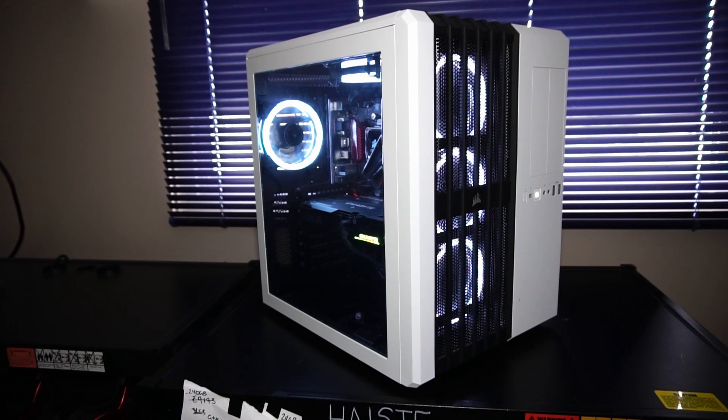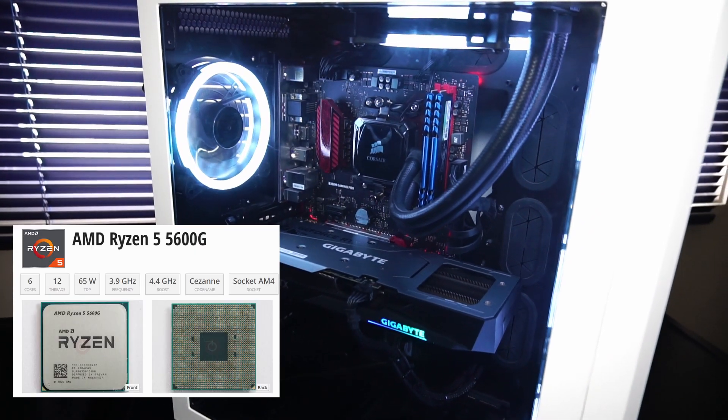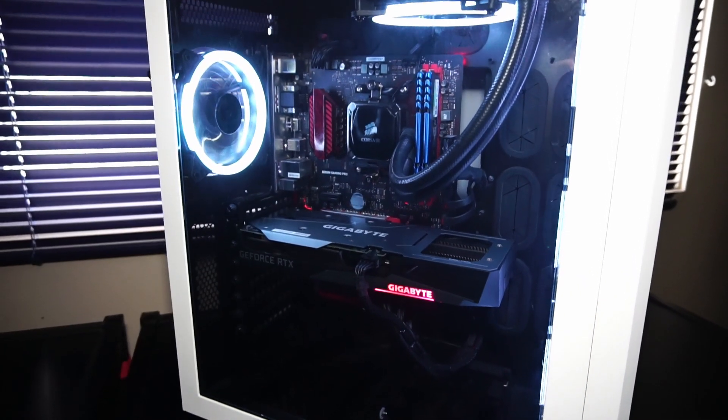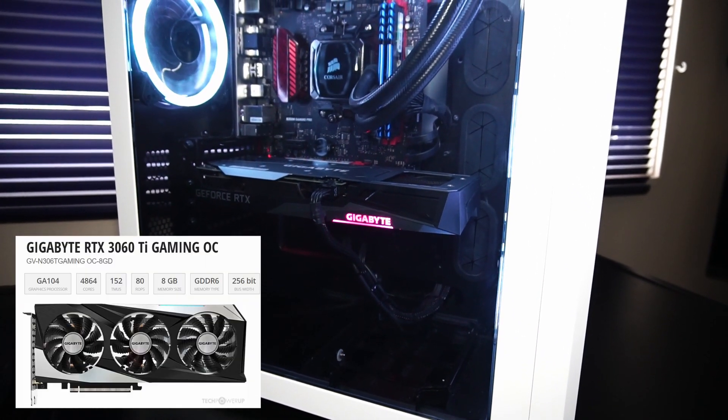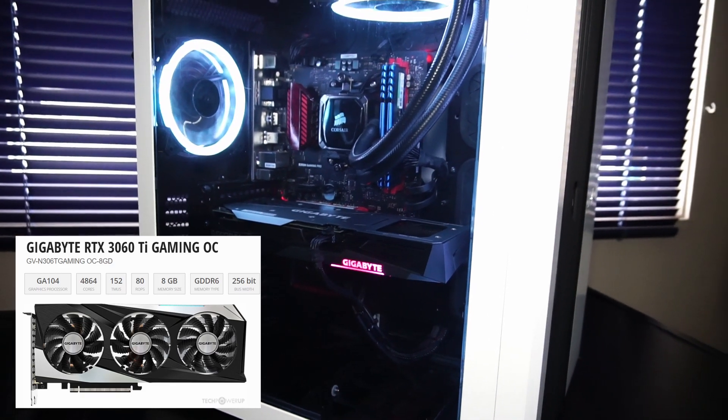This is a custom PC by Haste Computer Repair, and we have an AMD Ryzen 5 5600G 6-core 12-thread CPU paired with a Gigabyte RTX 3060 Ti graphics card that features 8 gigabytes of GDDR6 memory.